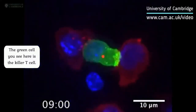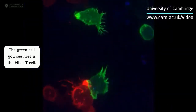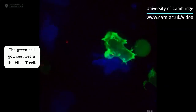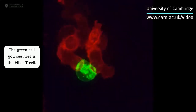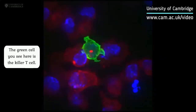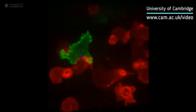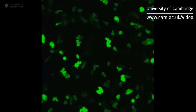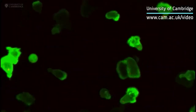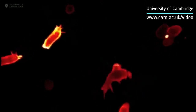Inside all of us lurks a serial killer — a killer whose primary function is to kill and then kill again. These are cytotoxic T cells, a specialized member of our white blood cells. They patrol our bodies, identifying and destroying virally infected and cancer cells, and they do so with remarkable precision and efficiency. There are about 5 million T cells in a teaspoon of our blood, engaged in the ferocious and unrelenting battle to keep us healthy.